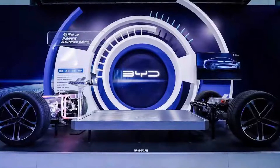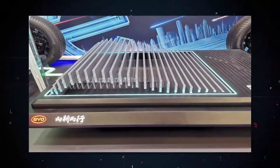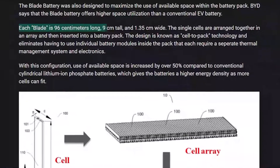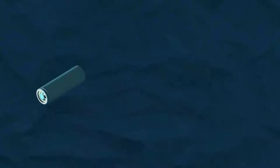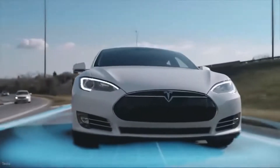The Blade Battery was also designed to maximize the use of available space within the battery pack. BYD says it offers higher space utilization than a conventional EV battery. Each blade is 96 centimeters long, 9 centimeters tall, and 1.35 centimeters wide. Due to its optimized structure, space utilization is increased by over 50 percent compared to conventional lithium-ion phosphate block batteries.